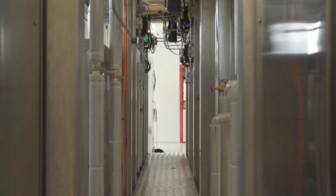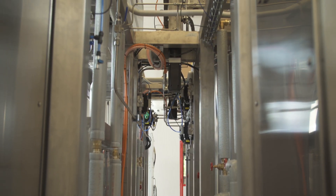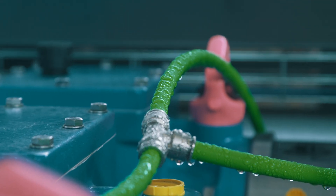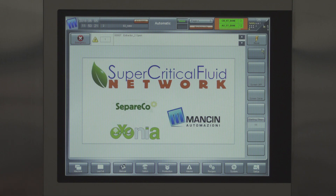Its flexibility and reliability are very useful when you work with particular processes like ones that involve supercritical fluid. This gives us the opportunity to develop powerful process control in a totally innovative way.